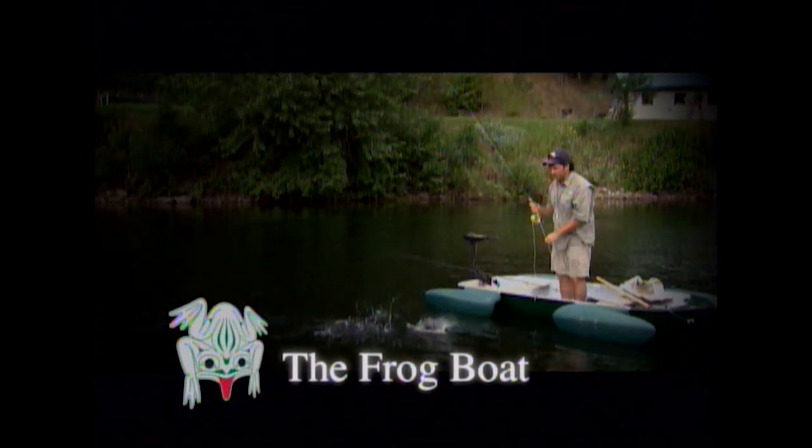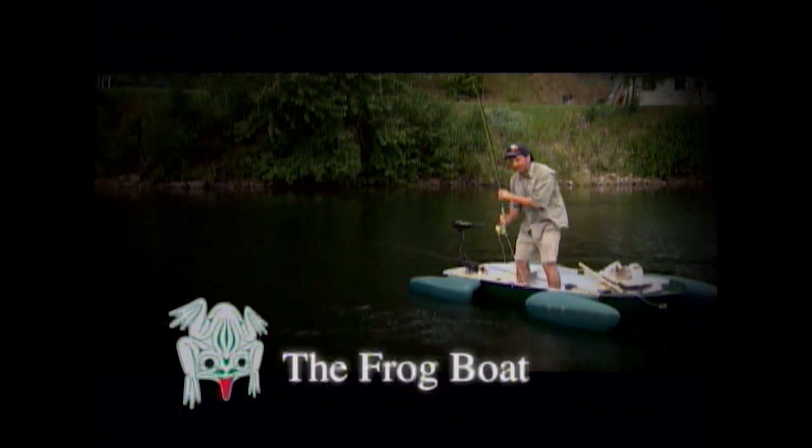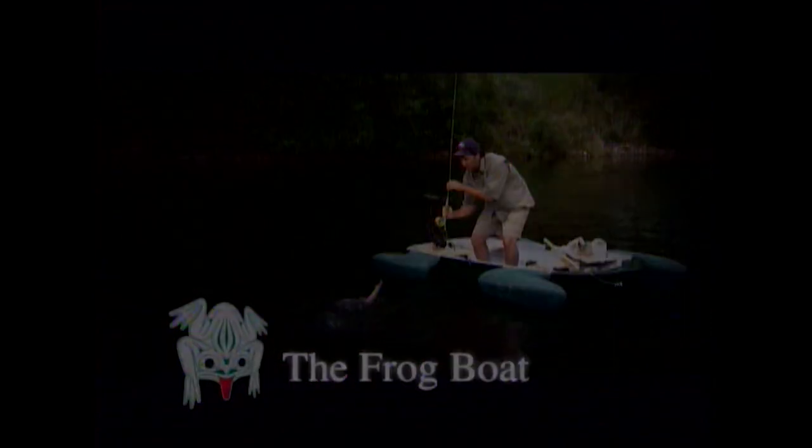Closed captioning for Sport Fishing on the Fly is brought to you by The Frog Boat. Inspired by nature, ingenious by design.